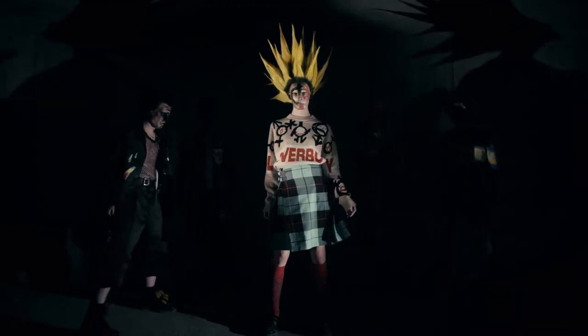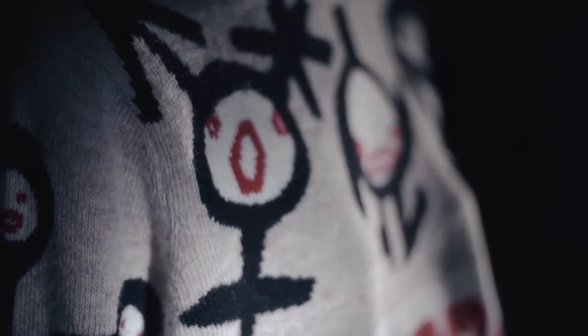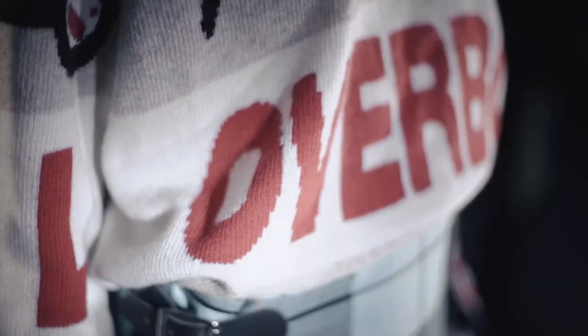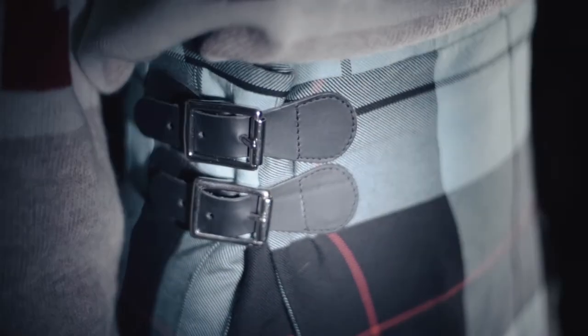Loverboy's oversized logo jumper returns again for Spring/Summer 20, this time rendered in an oatmeal merino wool and decorated with little gender symbol characters using an intarsia knit technique. It's worn tucked in to our take on a traditional Scottish kilt, a minty fresh version in this 100% cotton lightweight Hamish tartan. Pleated across the back and flat on the front, it fastens via two leather buckle straps and is secured via a jigger button on the inside.